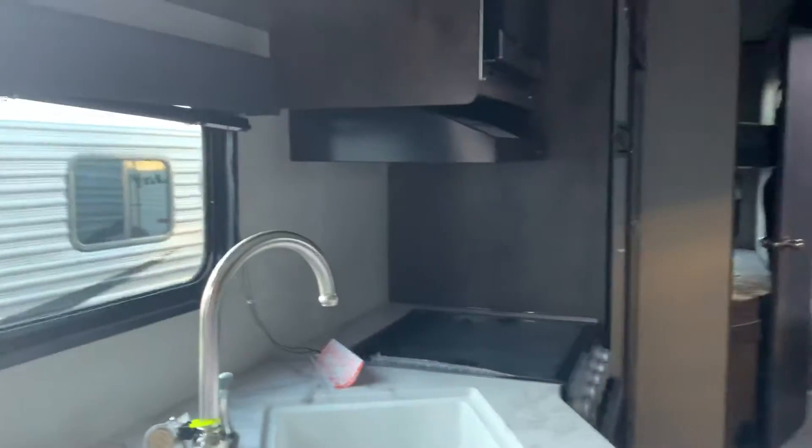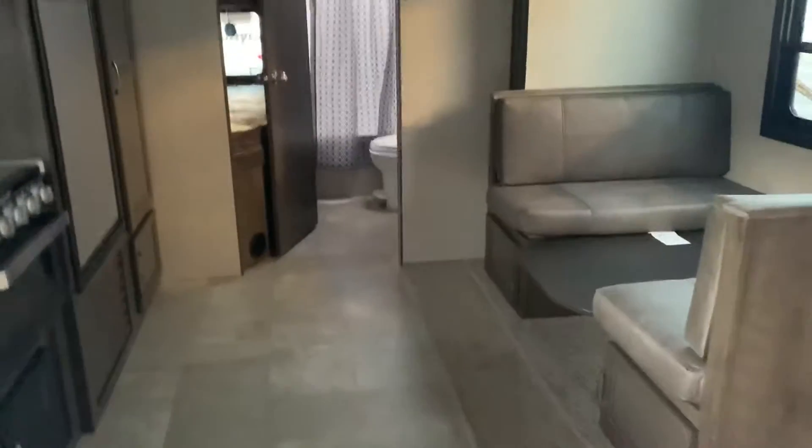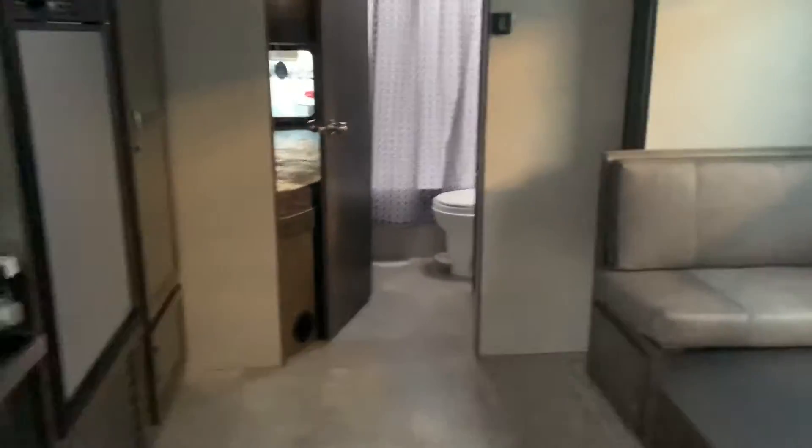So we've got your bedroom on the right and your kitchen over here on the left. This one also comes with a slide, so look how spacious this floor is — a lot of room for activities in here.